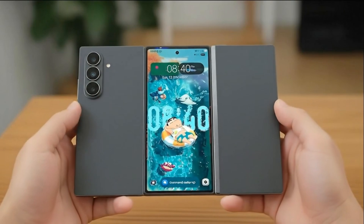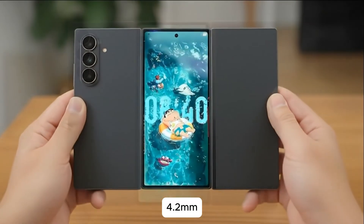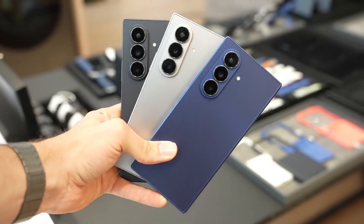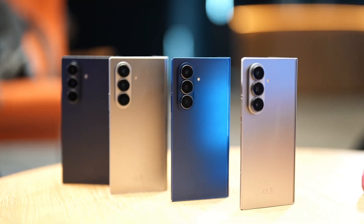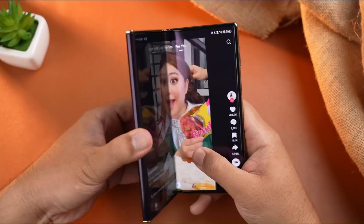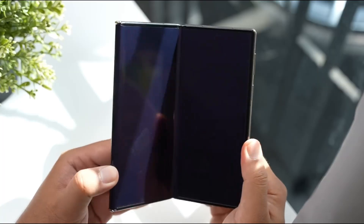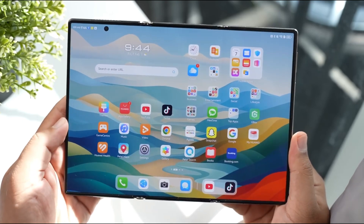In terms of design, Samsung's Trifold measures just 4.2mm when fully unfolded, matching the slimness of the Galaxy Z Fold 7. When folded, it's estimated to be around 12–15mm thick, offering a balance between portability and usability. This innovative form factor provides an expansive workspace for multitasking, content creation, and immersive entertainment. When folded, it easily fits into your pocket, maintaining practicality.